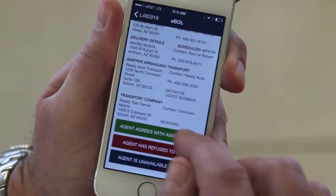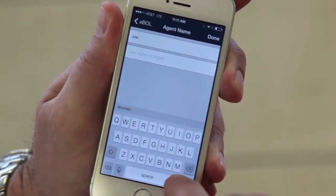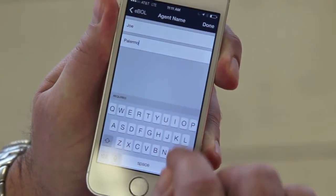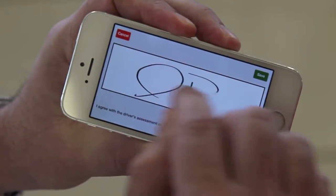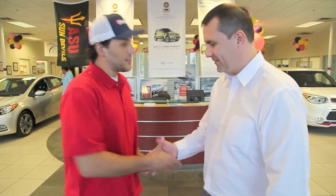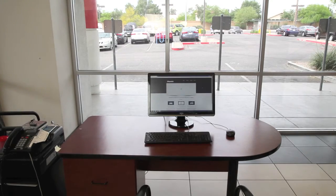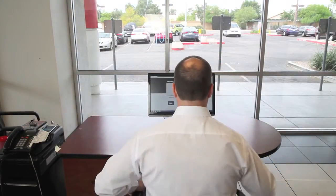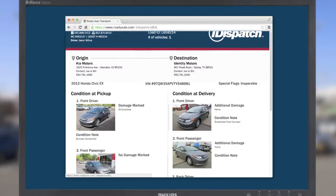The agent also has the option to refuse if there are discrepancies in the report. Easily enter the agent's first and last name and have them digitally sign your mobile device with their finger. After the sign-off is complete, you can send the completed inspection as an electronic bill of lading by email or fax. Simply enter the information for each recipient and a copy will be instantly sent and saved to your OneDispatch account for your records.